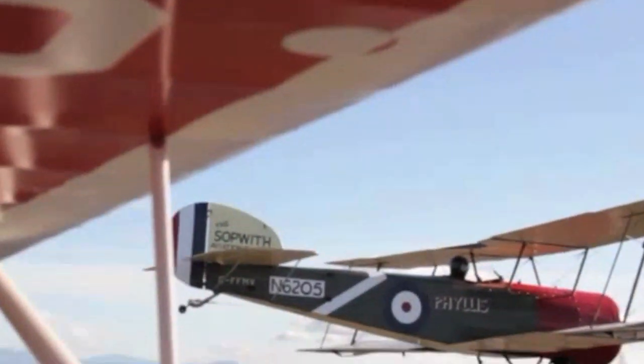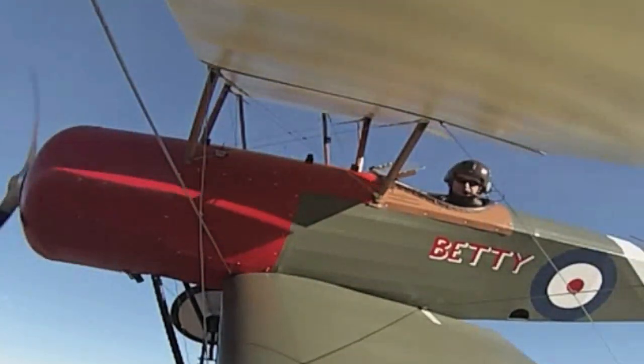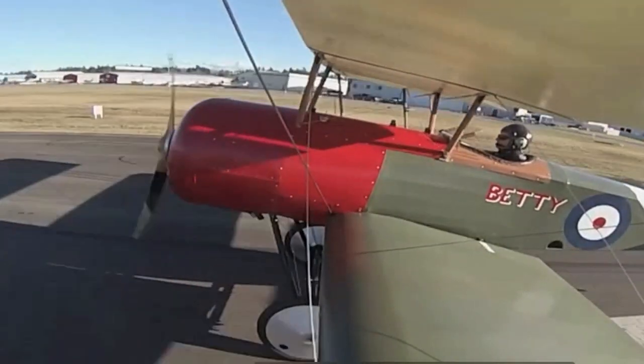The aircraft are in France and being prepared for the April 9th flight, where they'll circle the monument in front of tens of thousands of spectators. This has been Russ Niles reporting for AvWeb. Thanks for watching.